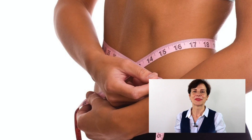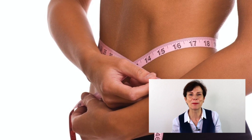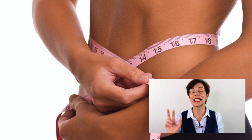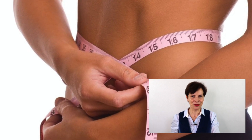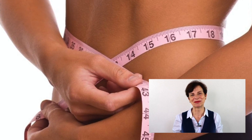I recently did a special offer called 'Slim While You Trim,' and it was so popular I'm redoing it now. It's a bundle of two of my most popular courses: 'Eat Like a French Woman' and 'Minimize a Big Tummy.' Have a look at the link below this video.